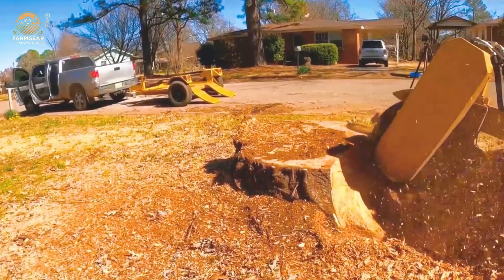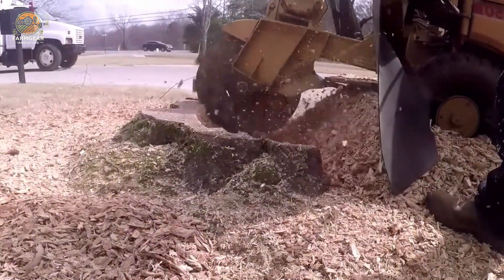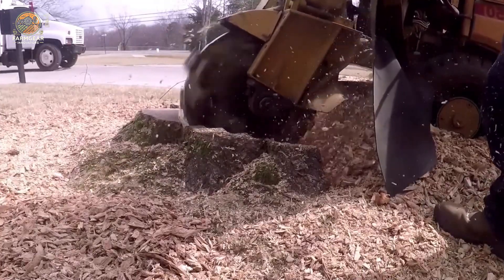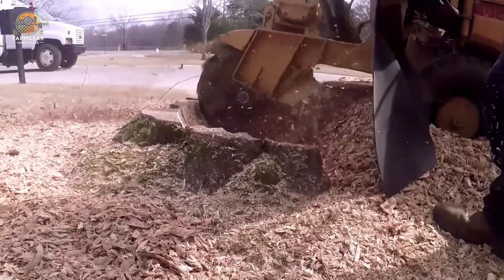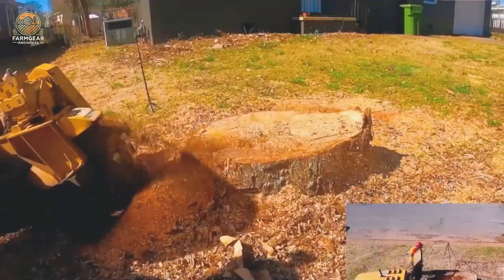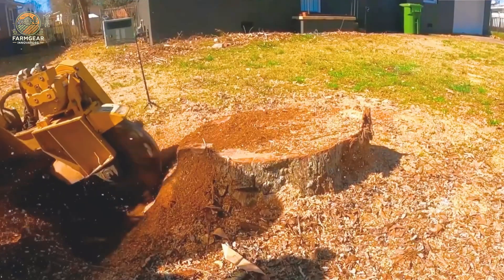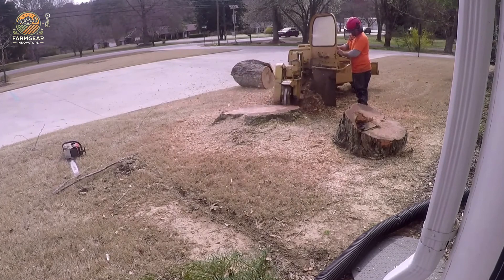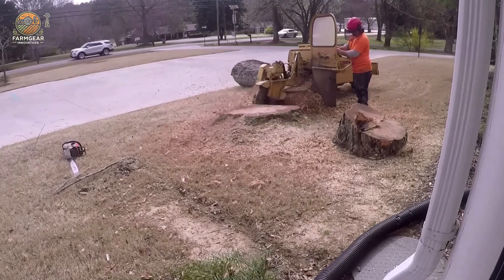The Rico RG50 stump grinder has proven to be a great performer when it comes to stump grinding. While removing two maple stumps, the machine worked hard, grinding all the roots and stumps below ground cleanly. With its robust design and superior features, the Rico RG50 not only saves time but also delivers flawless results, laying the foundation for future projects.